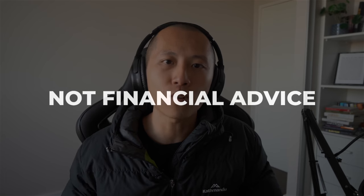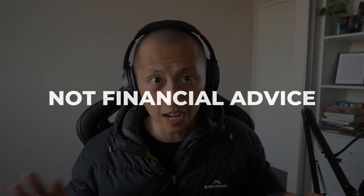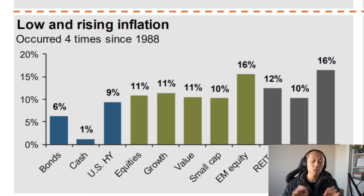As usual, this video is not financial advice or recommendation to do anything — it's just general information for entertainment purposes. So this graph you see in front of you: JP Morgan have looked at 33 years worth of data and assessed how asset classes have performed in different environments. You can see the middle line — the median inflation over these 33 years is around 2.5%.